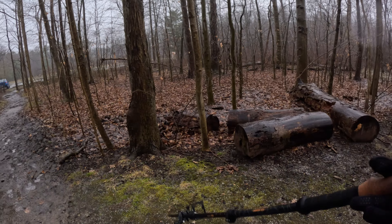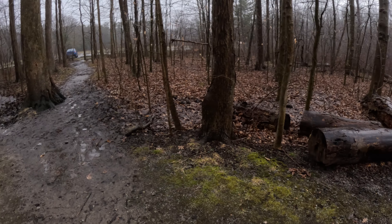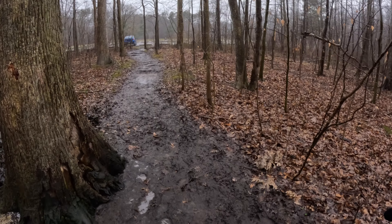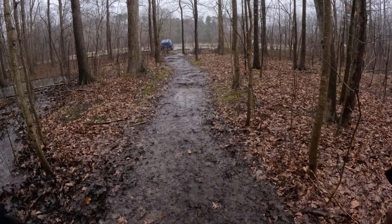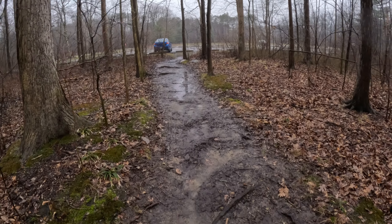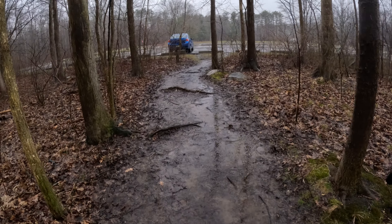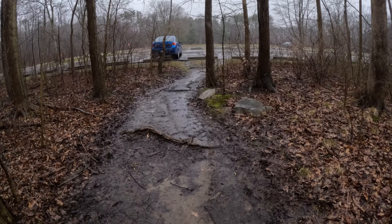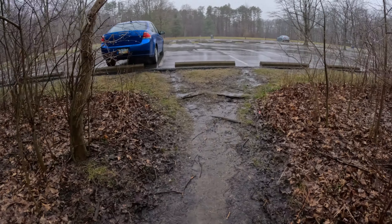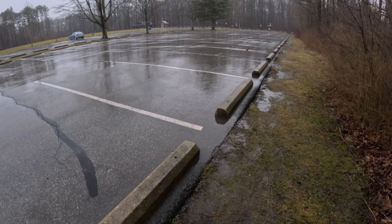Holy smokes — look at all these squirrels. One, two, three. Like they were having a meeting of the minds. Do they do that? Have a big squirrel meeting in the woods? You see two playing, there's another one — it's like Squirrel Kingdom over here. This person's car is running. Probably scared the hell out of them, me walking out of the woods.